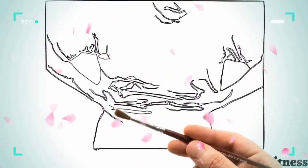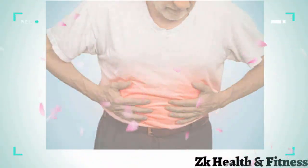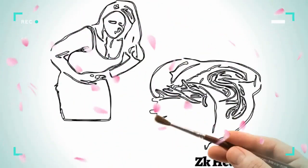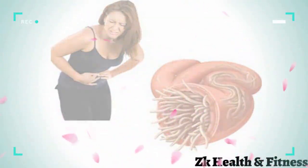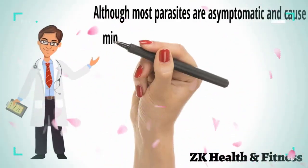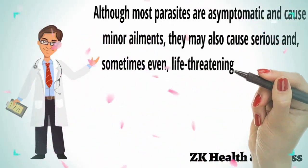These tiny, microscopic, undetectable to the naked eye parasites are everyone's nightmares. But the good thing is that most of them are diagnosable and can be cured. Although they cannot be seen by the naked eye, in most cases diagnosing your stool sample may tell you what types of internal parasites are breeding in your body. Although most parasites are asymptomatic and cause minor ailment, they may also cause serious and sometimes even life-threatening illness.